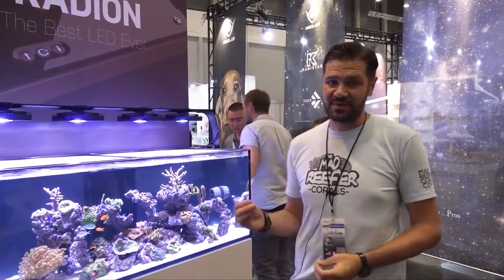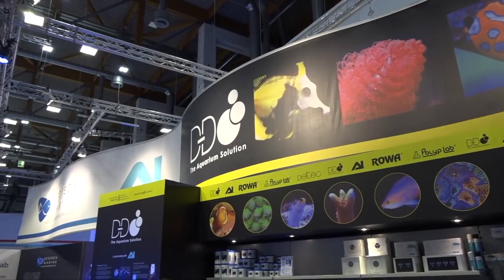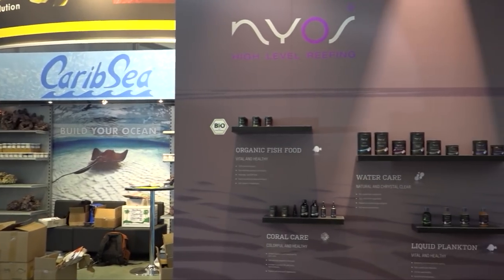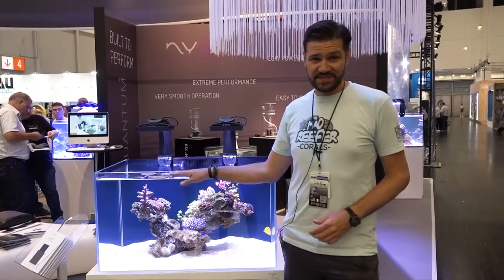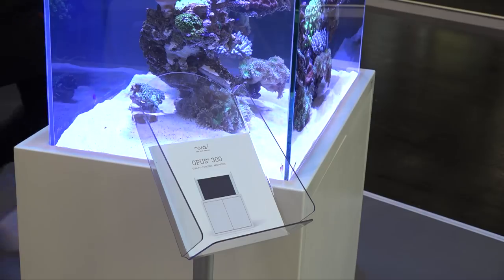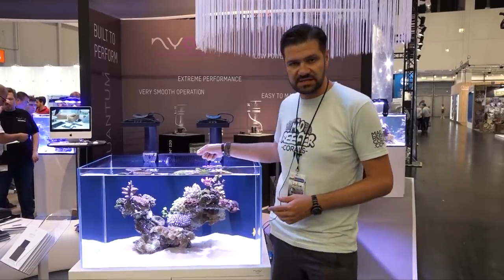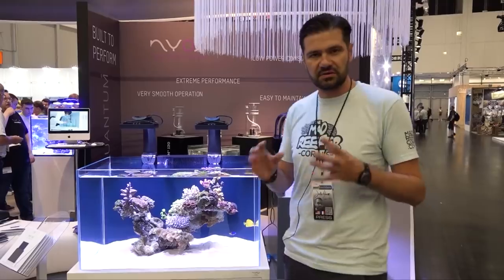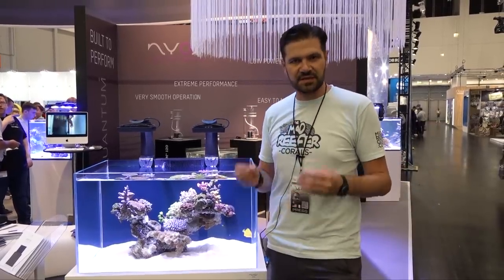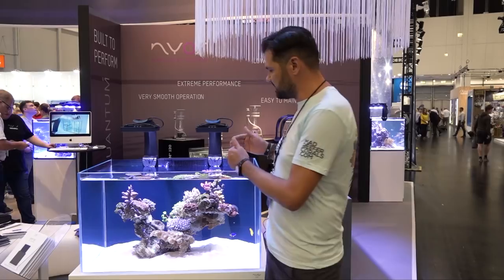This is the show that most aquarium companies use to launch a lot of new products — cutting-edge products that we're going to enjoy maybe in a year, maybe in two years. I've had a good walk around at the EcoTech Marine, AI, Illumination, Pilot Lab, DD, and CaribSea booths. There are some really interesting products here. This is the Opus Aquarium by NYOS. There are a lot of new tanks being launched right now and they're going to have high clarity glass.